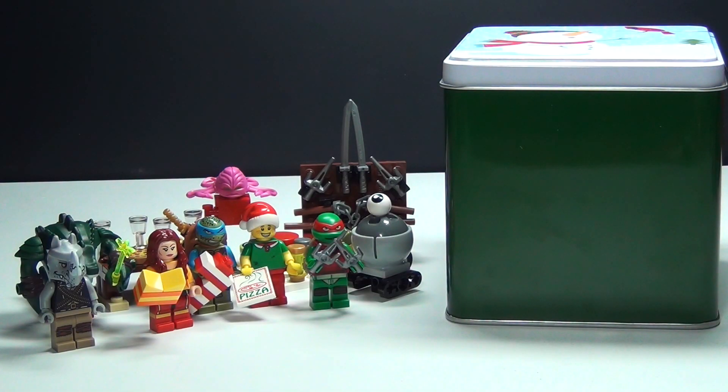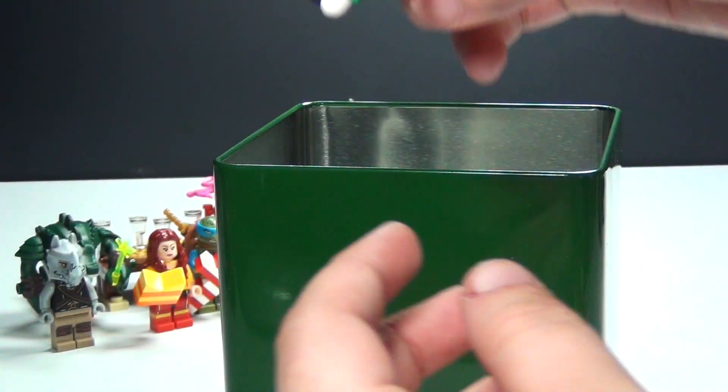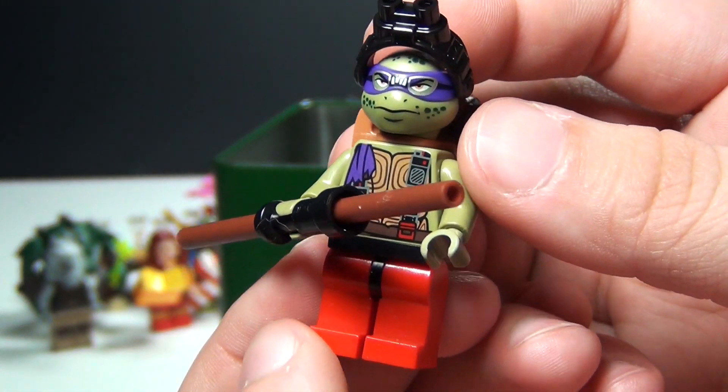Hey guys, Brick Queen here with day number 13 of my custom Lego Ninja Turtle advent calendar. Let me go ahead and show you what I have in the box today. We have a minifigure — it is a Christmas version of the movie version of Donatello.